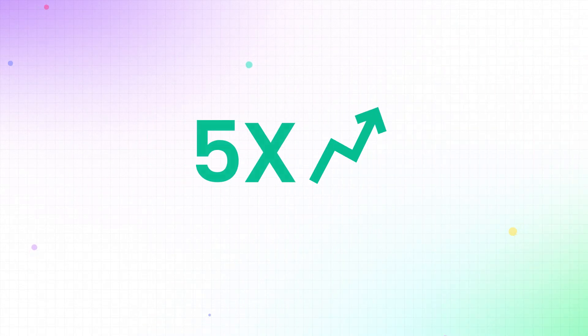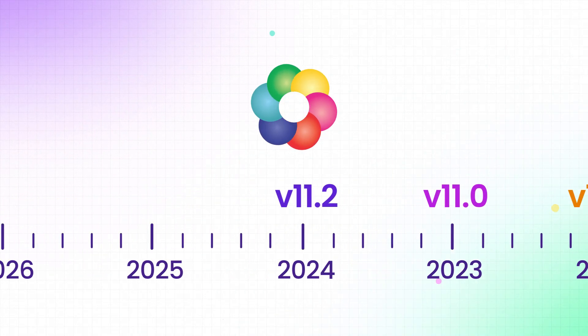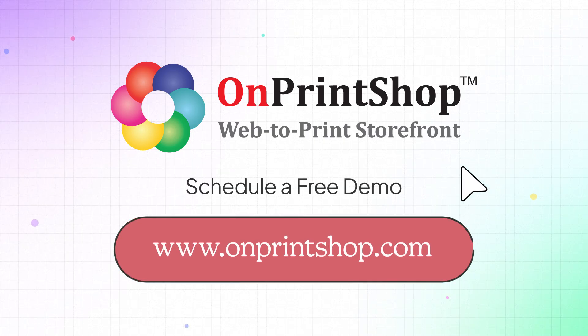So get ready to experience a 5x increase in your efficiency and watch your print business reach new heights. This is just the beginning of On Print Shop's AI journey. Be among the first to experience the most innovative AI features in web-to-print by scheduling a free demo with our experts at OnPrintShop.com.